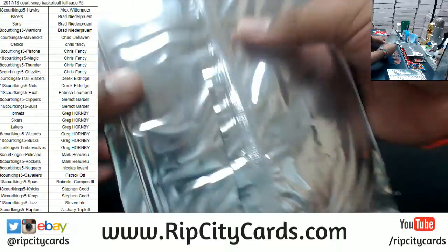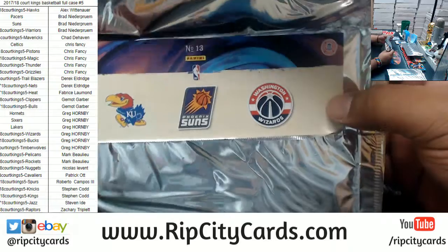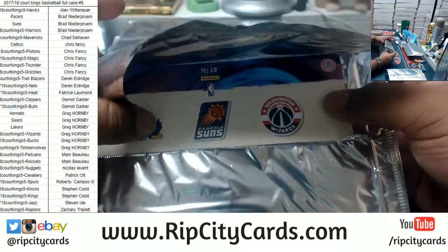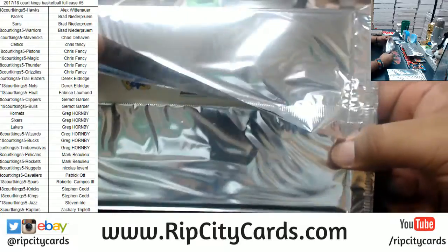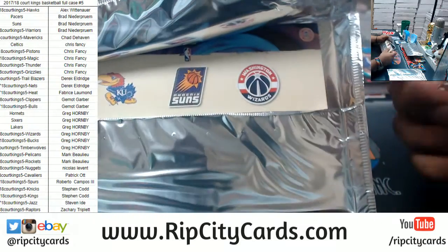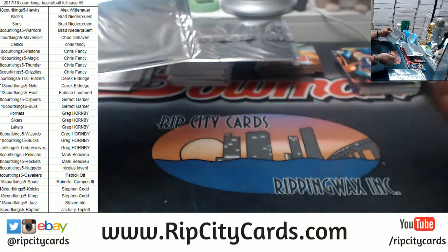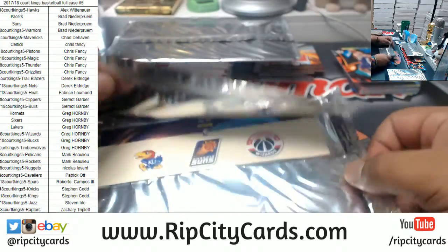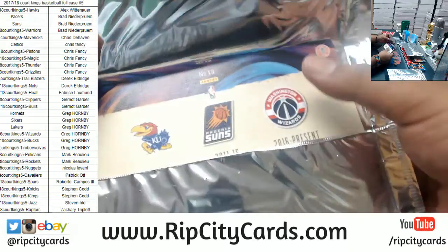We did get one box topper auto — it was D'Angelo Russell of the Nets. Now we have some randoms to do. On this box topper you'll see there's the Suns and the Wizards — the team on the left and on the right. We're just going to ignore the Kansas University. I'm going to roll a die. If I get an odd number, it goes to the left side team, the Suns. Even number, right side team, the Wizards. Odd left, even right. Odd number three — so this box topper of Marquis Morris going to the Suns.